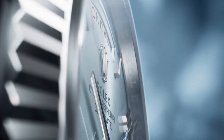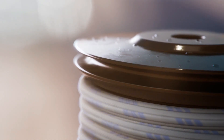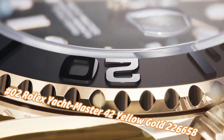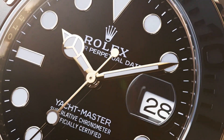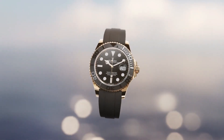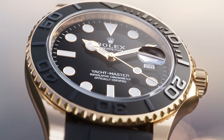Number two: Rolex Yacht-Master 42, yellow gold, reference 226658. Nowadays the price of this watch in US dollars is about $32,745, but this may vary with time. Crown: screw-down. Caliber: 3235. Movement: automatic. Case back: solid. Material: yellow gold. Case size: 42mm. Case type: super case. Case shape: round.